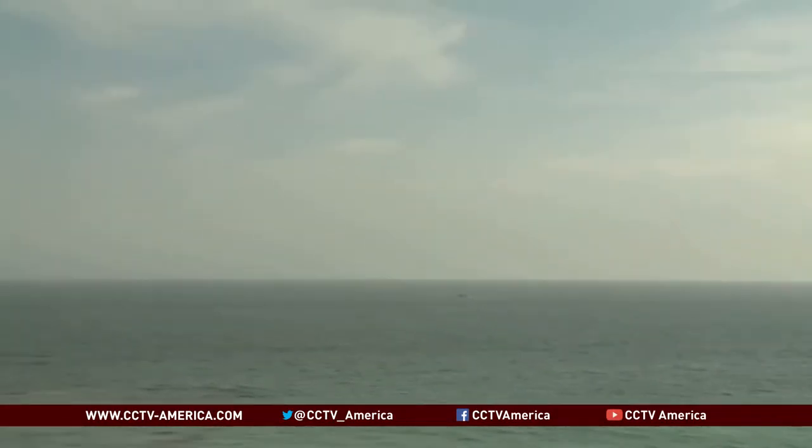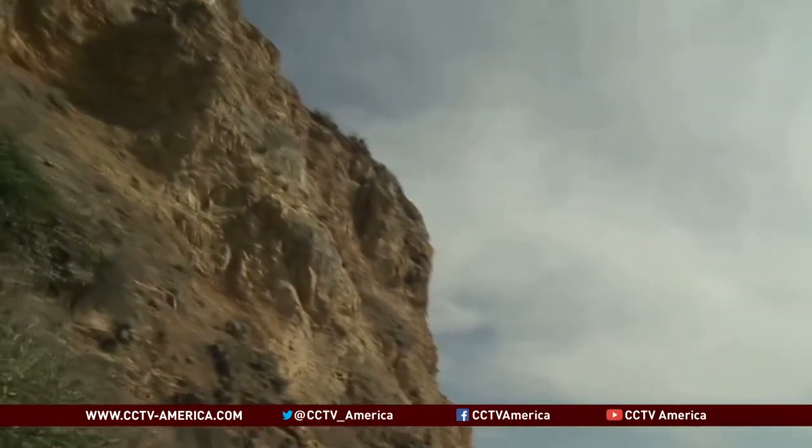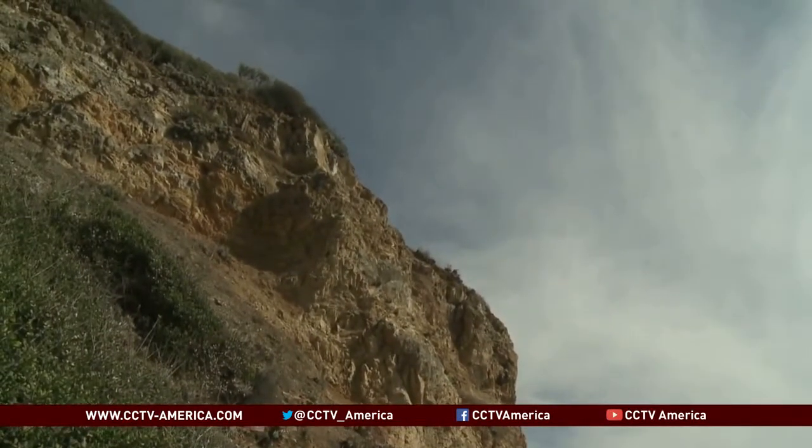Environmentalists say desalination can kill marine life. Mountainous coastline topography makes constructing pipelines difficult and pricey. Our surface water right now is significantly cheaper — about $300 an acre-foot — while facilities such as this desalination facility cost about $1,700 an acre-foot. So, orders of magnitude more.